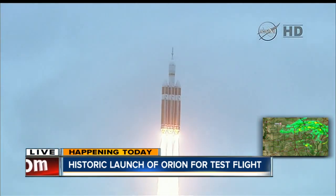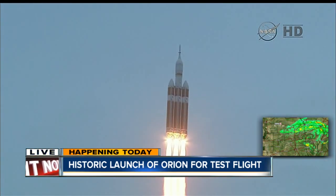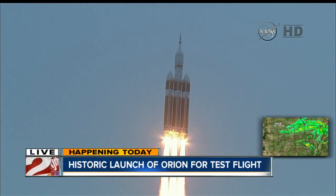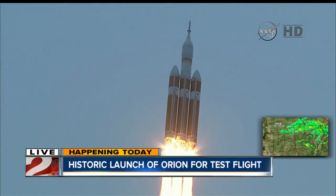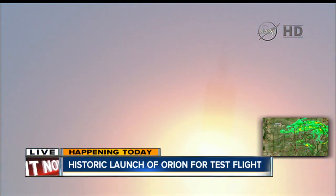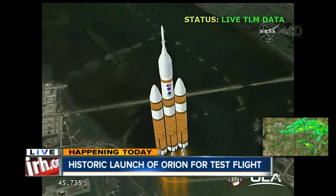Good engine control. Good chamber pressure on all three boosters in the full power mode. 40 seconds in, standing by to go to the partial thrust boat in the core. Oh, look at that — it's amazing.